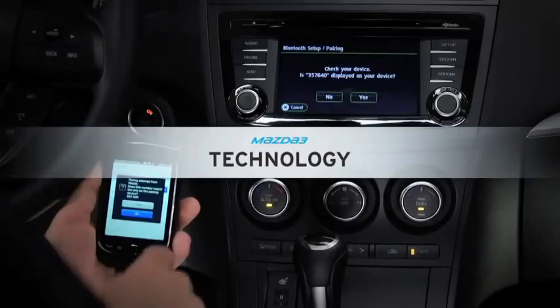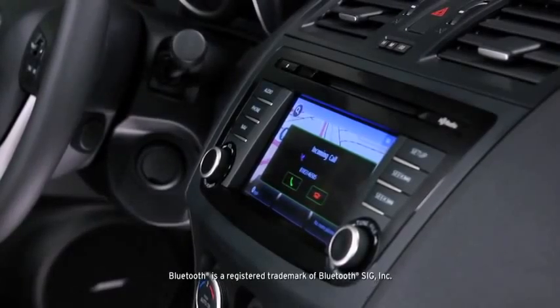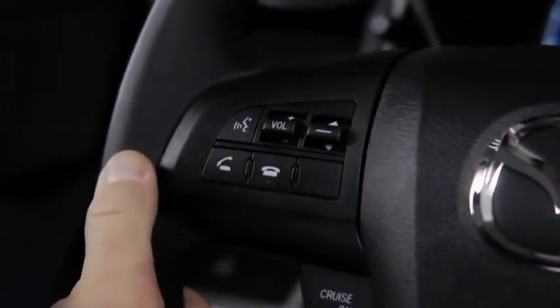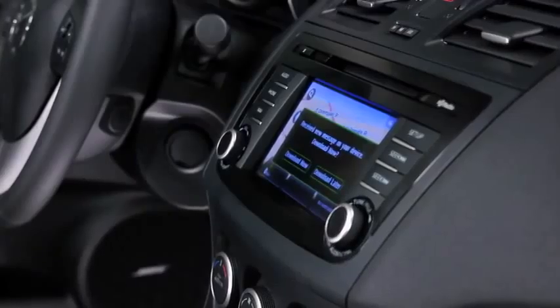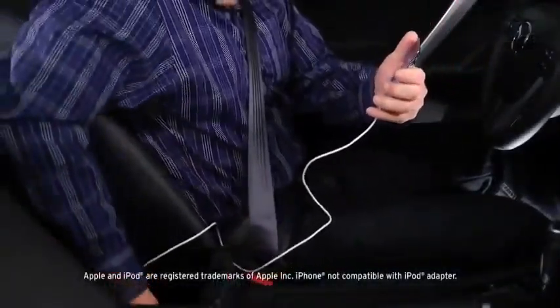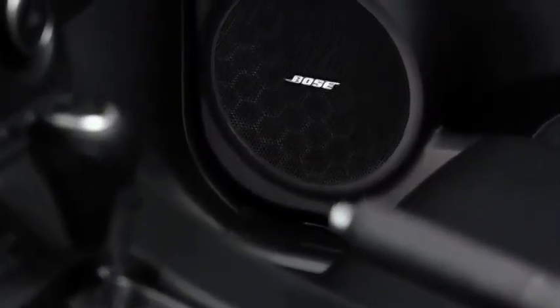Mazda 3 is no stranger to advanced technology. Once you've paired your phone with the Bluetooth hands-free system, making and receiving calls is as easy as pushing a button on the steering wheel and saying hello. You can also stream music wirelessly through your vehicle's audio system or connect your mobile device via the USB port. And with this kind of streaming capability, you need some serious speakers to match.